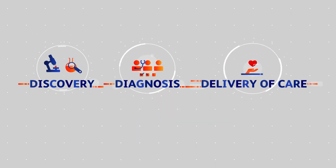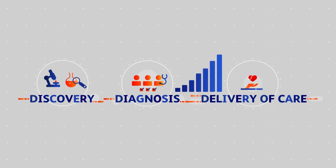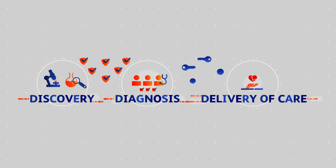In these three areas, BD develops groundbreaking medical solutions that help customers improve patient outcomes, increase efficiencies, advance safety for both patient and healthcare worker, and expand access to healthcare.